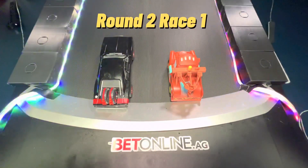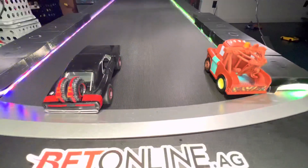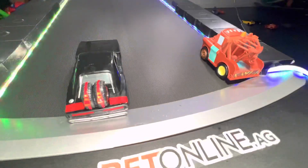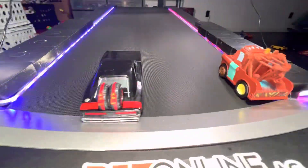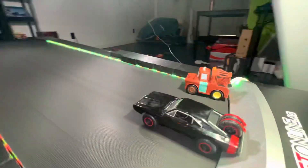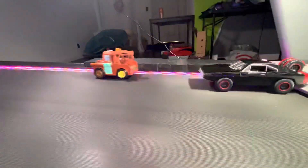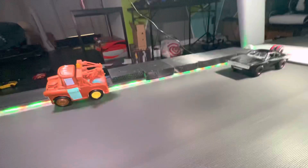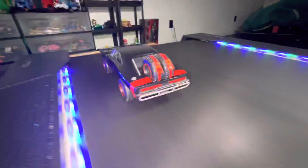Round 2, race 1: Dominic Toretto versus Mater — two legends of their own franchises. Mater gets himself some distance away from Toretto, right in the corner, starting to wobble. Toretto not phased at all, staying right down the center. Mater wobbling quite a bit; Toretto goes with a hit, Mater somewhat dodges and backs into Toretto. Mater falls way ahead, drifting on the side of the wall. Toretto comes up and knocks him back and wins it — Toretto wins.